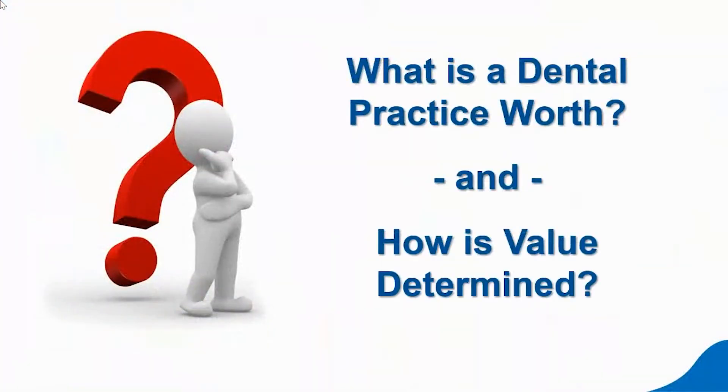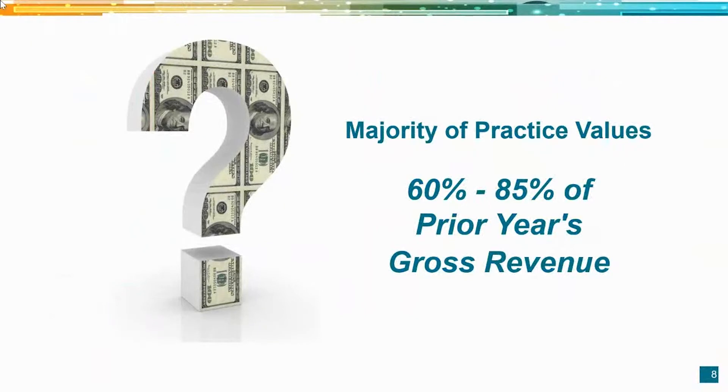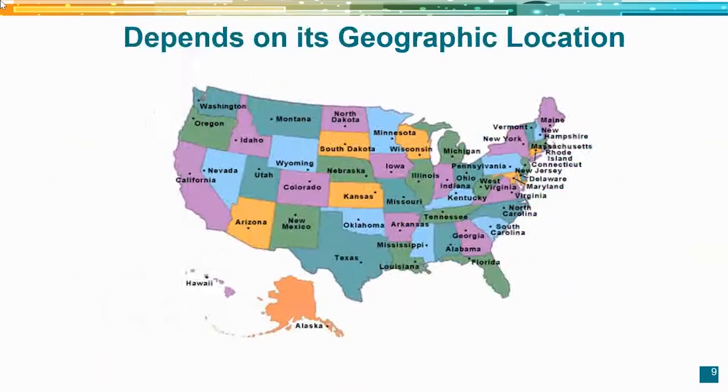So what is a dental practice worth, and how is that value determined? Because we are also brokers on a national basis and do hundreds of transactions a year, we have a pretty good feel for what practices sell for. Whether it's a specialty practice or a general practice, the majority of practice values vary between 60 to 85% of the prior year's gross revenue. There are a number of factors that lead to this variance, but the predominant factor in this valuation differential is geographic location.